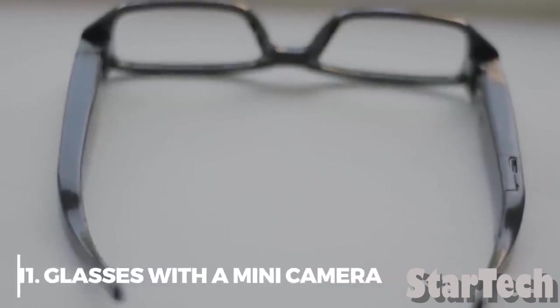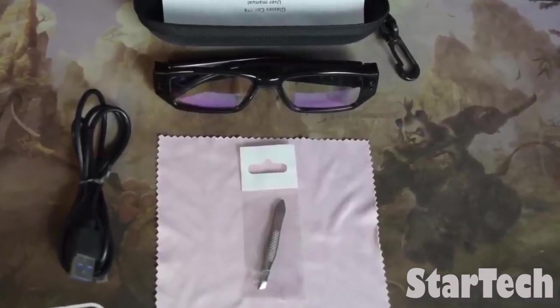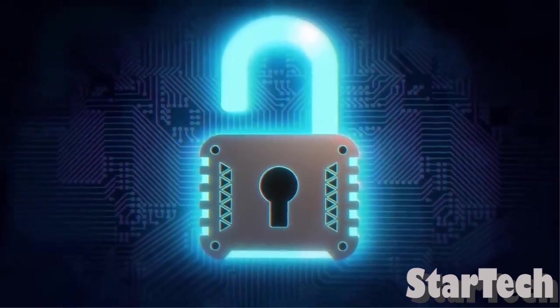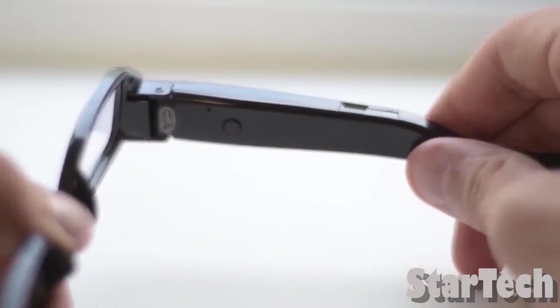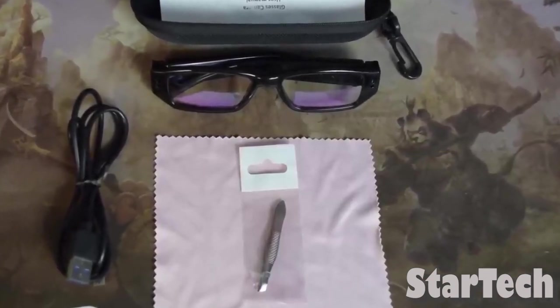Number 11: Glasses with a Mini Camera. Spy glasses used to be cool gadgets in stories about secret agents, but they are now useful tools for surveillance. Spy glasses are frames for men and women with a built-in video camera that lets you record hands-free at eye level, usually between the lenses. The auxiliary microphone can pick up noises from several feet away, and no visible switches are needed to start or stop the camera, so no one will be suspicious.